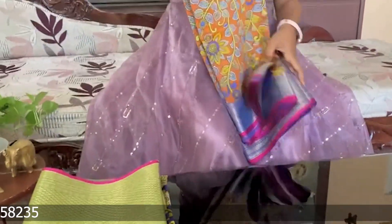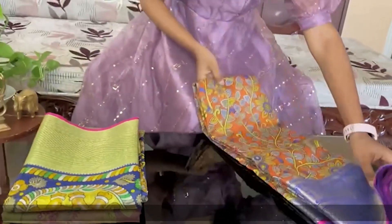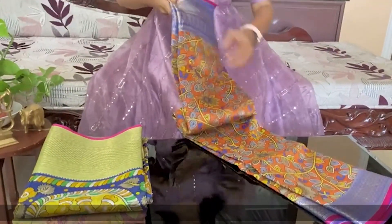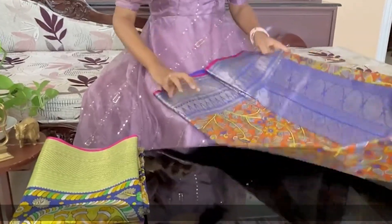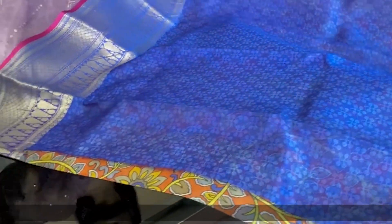This is a different border design. This is a brick orange color with a pink color. This is a self-designed blouse. This color is priced at 5800, and another option at 7800.